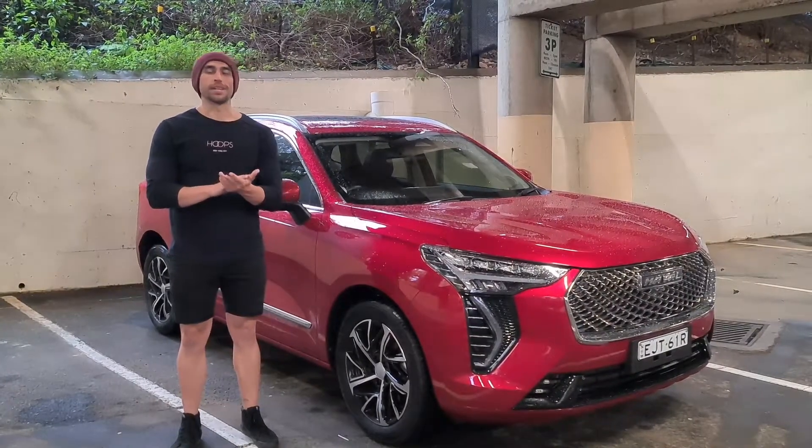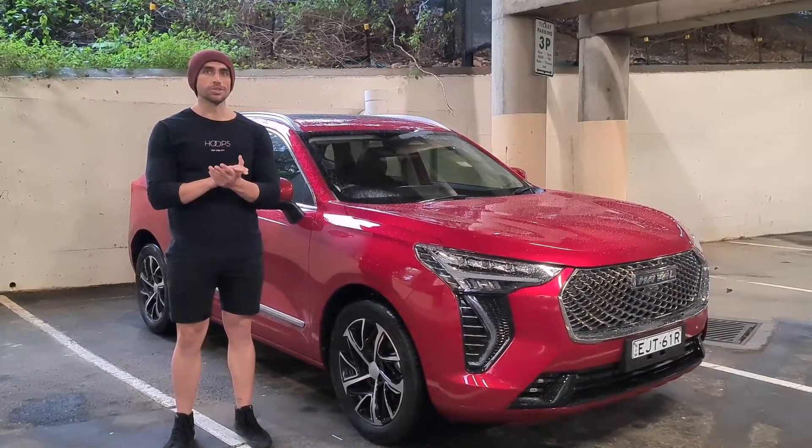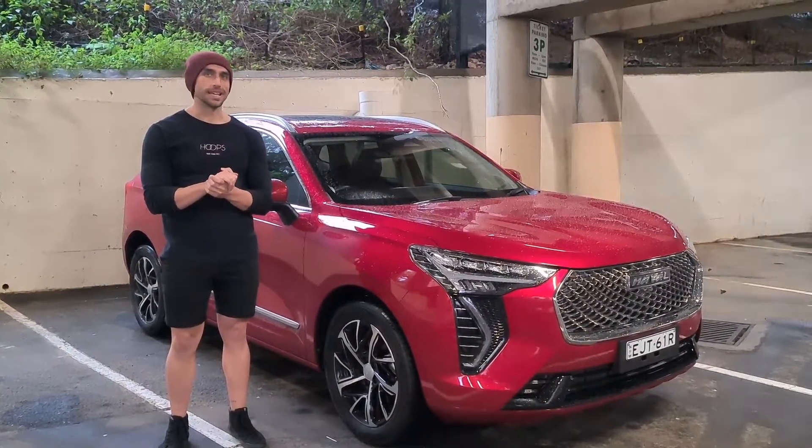Hello and welcome to Exhaust Notes Australia. This week we have the Haval Jolion Ultra. Let's get into it.